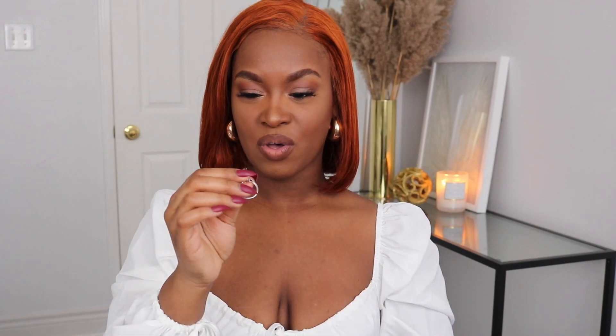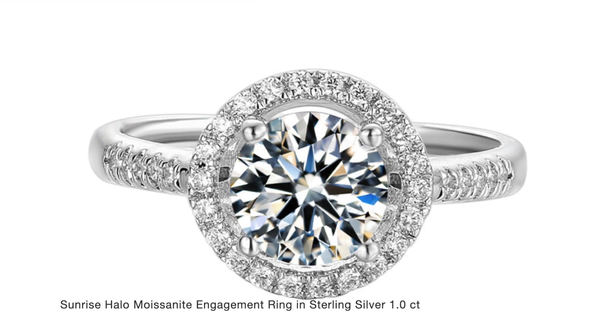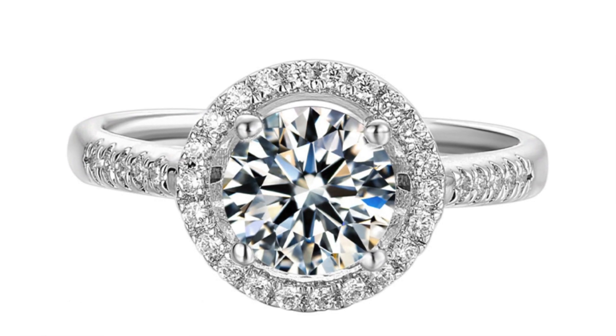Oh, wow. So I opened it, and this is how it looks. This ring right here is so beautiful. So this one is called the Sunrise Halo Moissanite engagement ring in sterling silver. I'm going to put it on — I know you guys are going to say that's not your engagement finger, but as you guys know, I'm engaged, so I'm not trying to take off my engagement ring. But this is so beautiful, you guys.